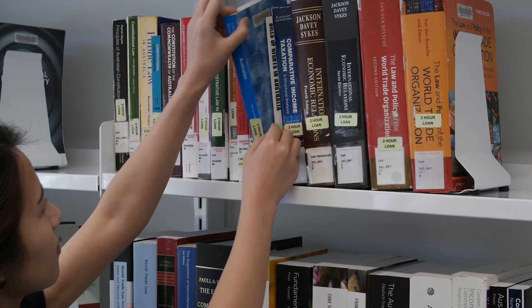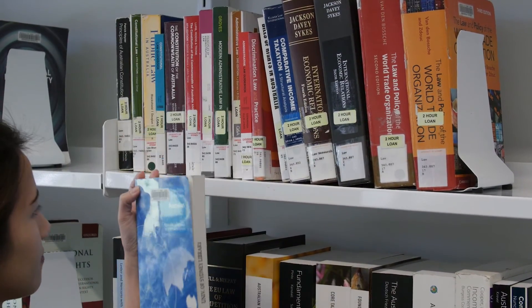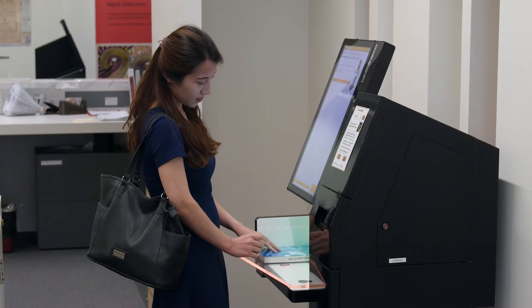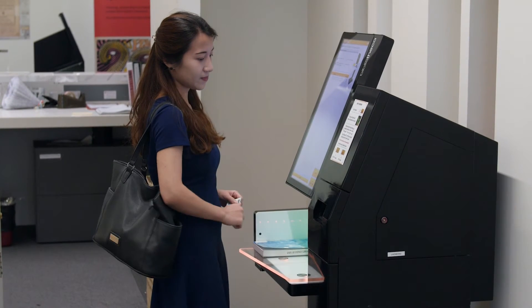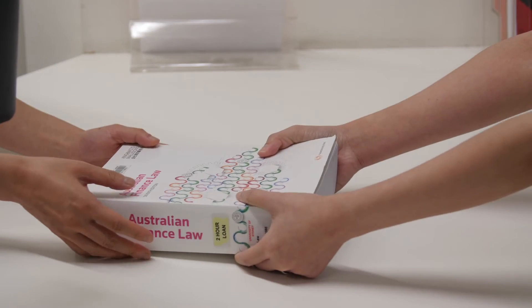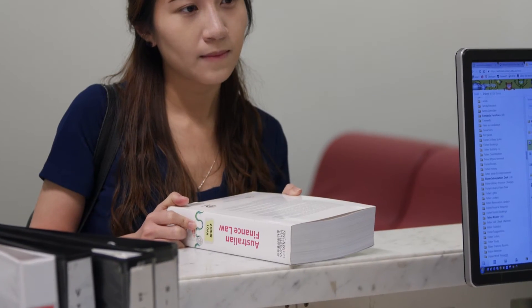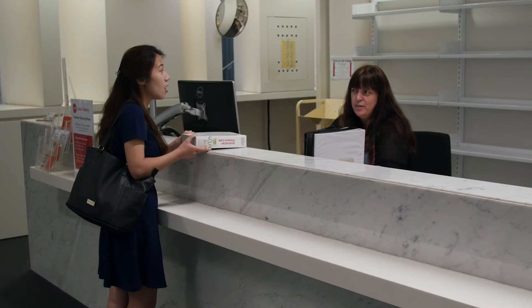If you want to take a book outside of this room, you'll need to use the self-checkout machine. You can only borrow the book for two hours and it must be returned to a staff member at the information desk. In some cases, you may be able to borrow a two-hour book overnight — talk to a staff member to discuss your options.